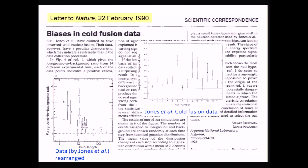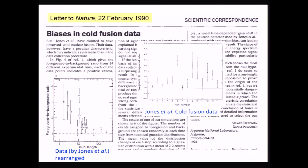What is this peculiar characteristic? This is the original data of Jones et al. The vertical axis is foreground-to-background ratio — if it's above one, there's a neutron signal that supports nuclear fusion. The horizontal axis is run number. Stewart and Danny noticed that the error bar varies greatly from run to run, and when it gets close to the threshold, the error bar shrinks.